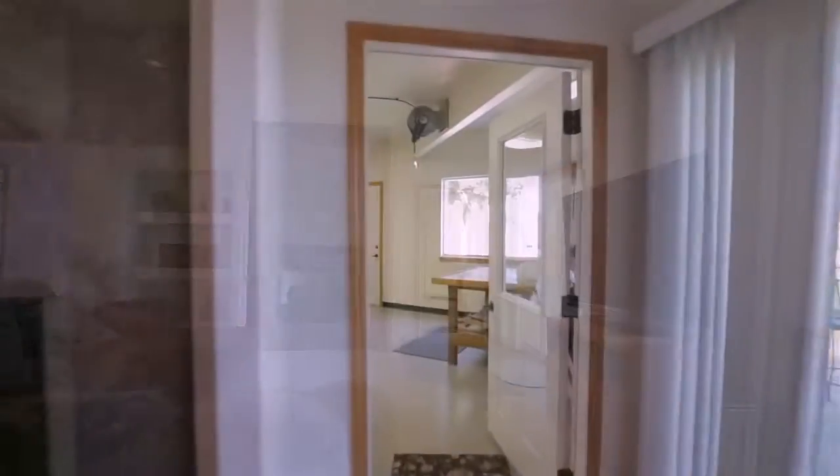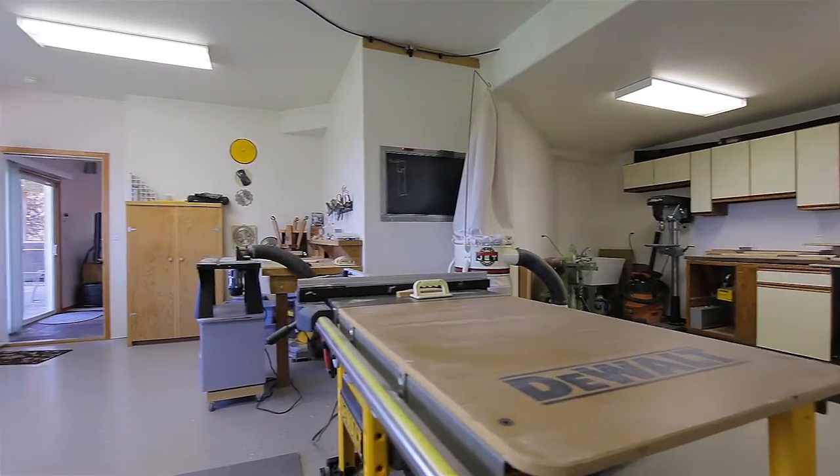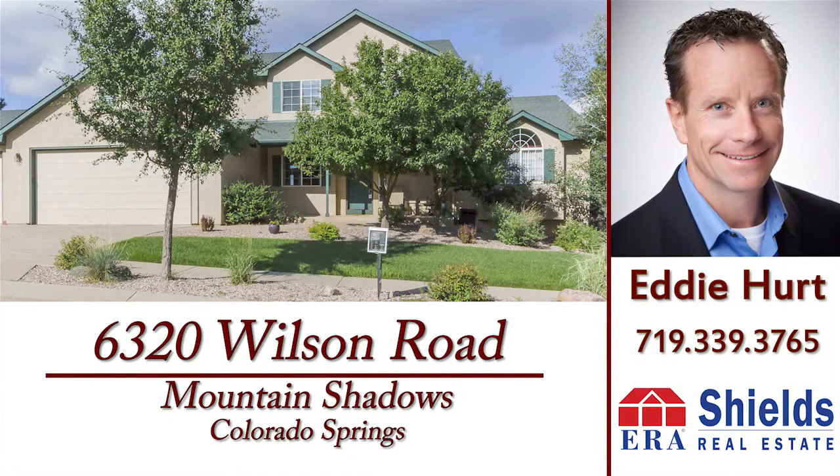The challenge for this home is deciding where to spend your time — inside with the amenities or outside on the massive Trex deck enjoying the endless city views. For your private showing of this home, contact Eddie Hurt with ERA Shields.